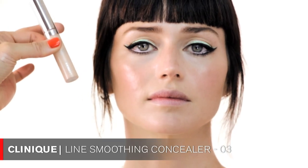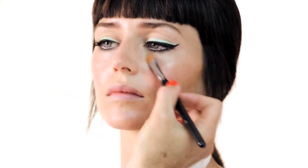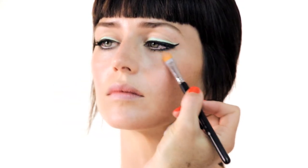Now I'm applying some concealer — I chose Clinique Line Smoothing Concealer in 03. I like doing this step at the very end because, especially when doing a stronger eye makeup, there will be fall-down with little particles from the eye makeup on the skin, so I like cleaning everything up at the end.